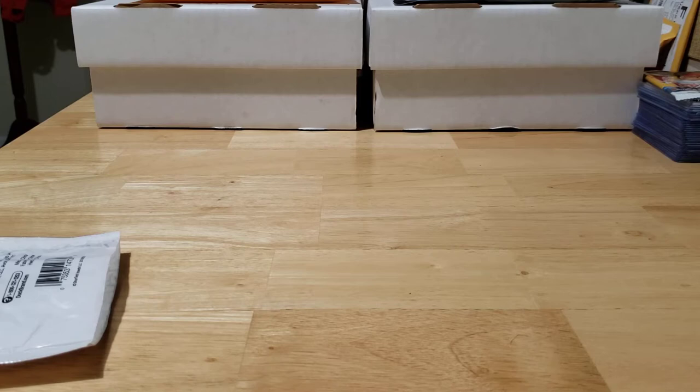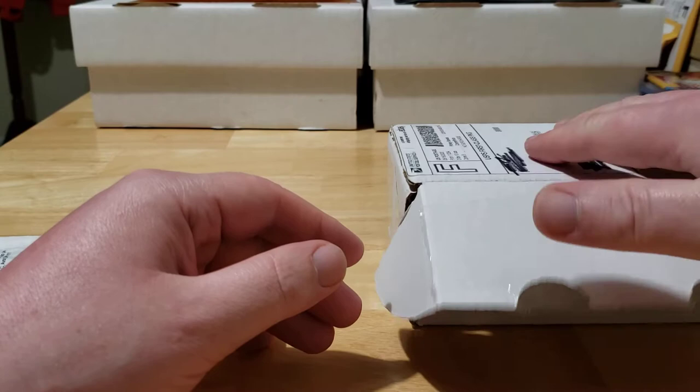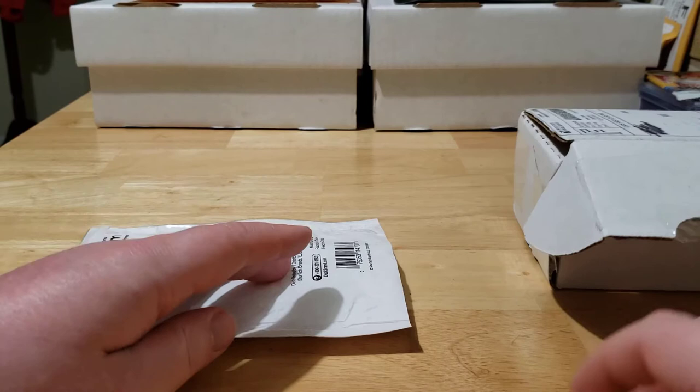What's up guys, welcome back to another episode of Bones Breaks. Today I got a couple packages from eBay. This first one here is called the Wax Pack Blowout for ultimate baseball fans — I'll be going over that a little bit more later in the video. I want to start with this one first though.